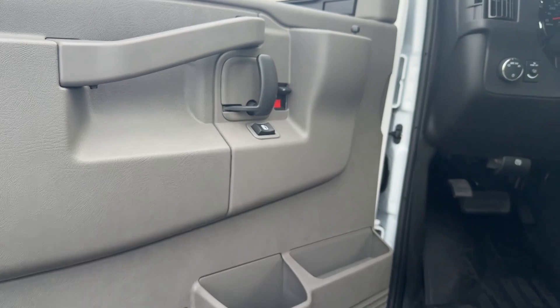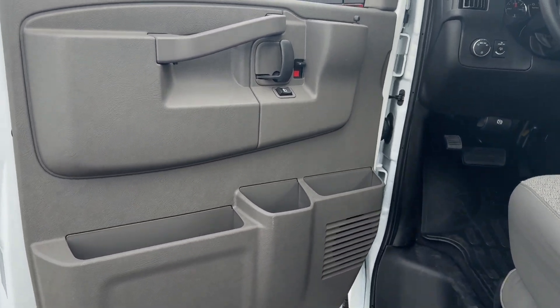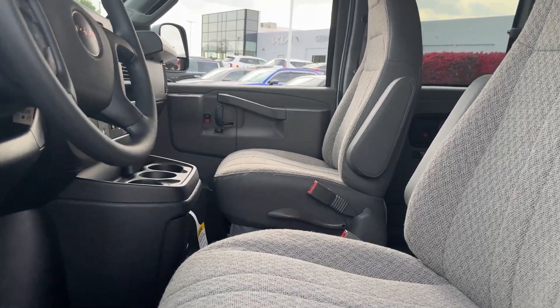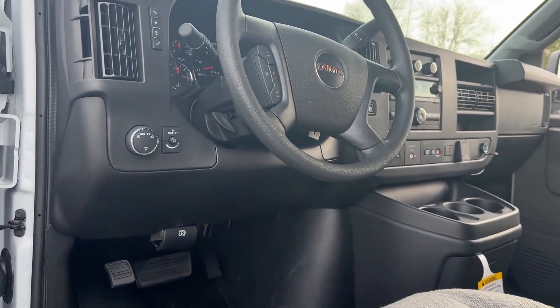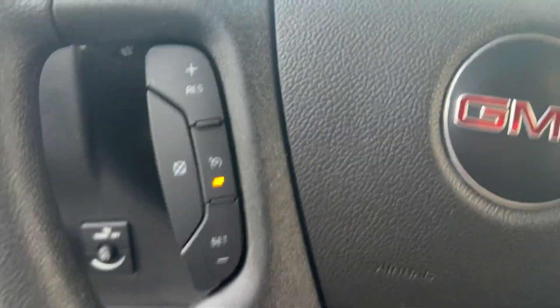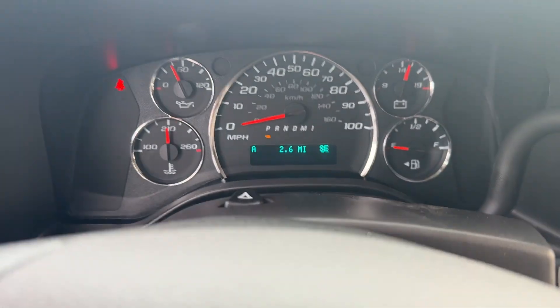The following are some of this vehicle's highlighted options: Apple CarPlay and/or Android Auto, Pre-Collision System, Keyless Entry, Heated Mirrors, Backup Camera, Lane Keeping Assist, Remote Engine Start, Electronic Stability Control, Third Row Seat, and Bluetooth.